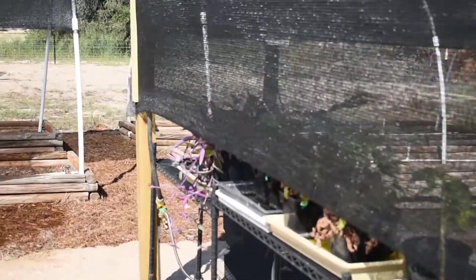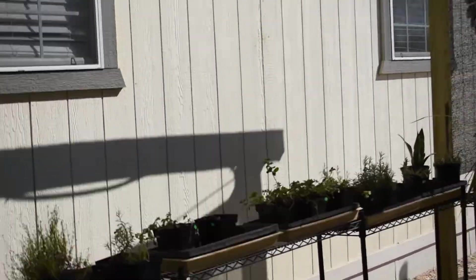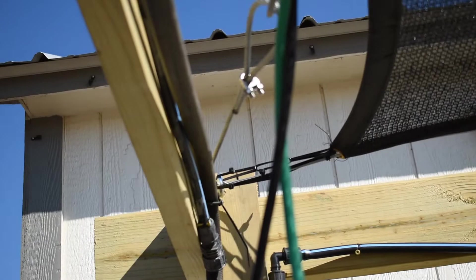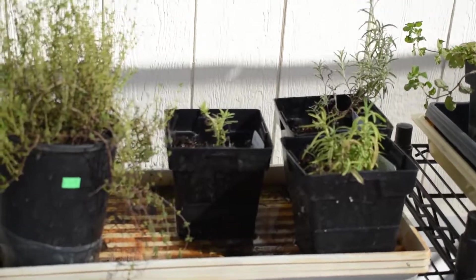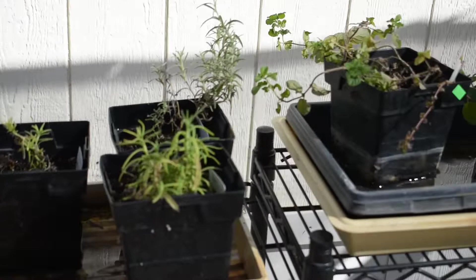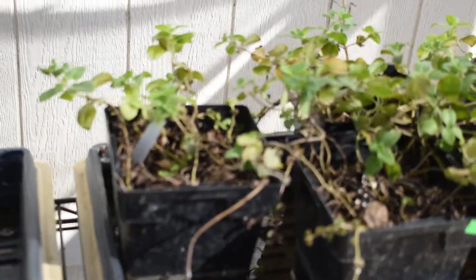It has shade cloth on the top and sides to keep them from scorching in the sun. And up around the top, we have a hose system that drips water down to keep them well watered. We have them sitting in these plastic trays to keep the water in there so they soak up through the bottom.